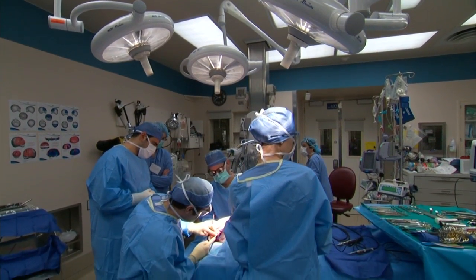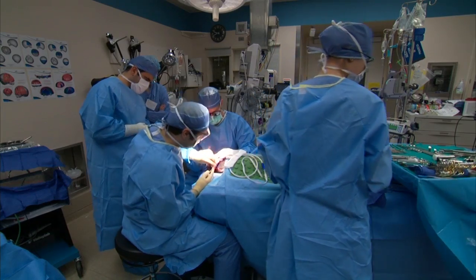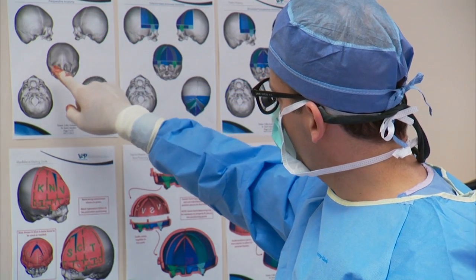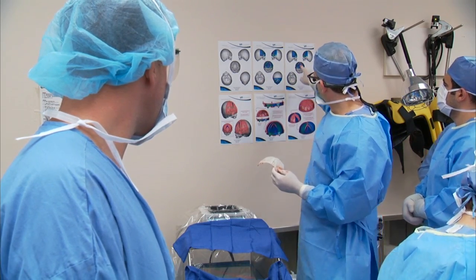Plastic surgeon Samir Mardini is co-director of the craniofacial clinic at Mayo Clinic. Dr. Mardini says for years, doctors have attempted to repair the condition surgically by rearranging the skull's bones to give the brain and other structures of the head enough room to develop normally.